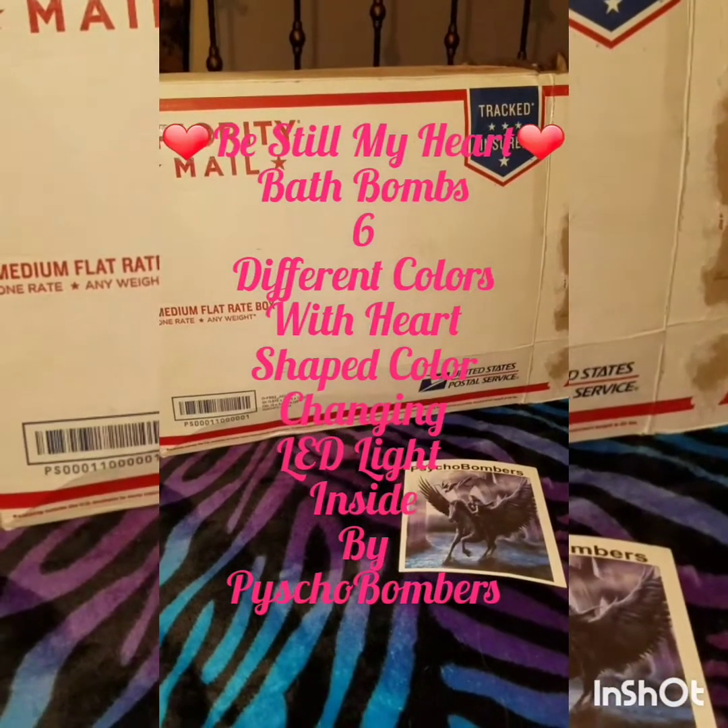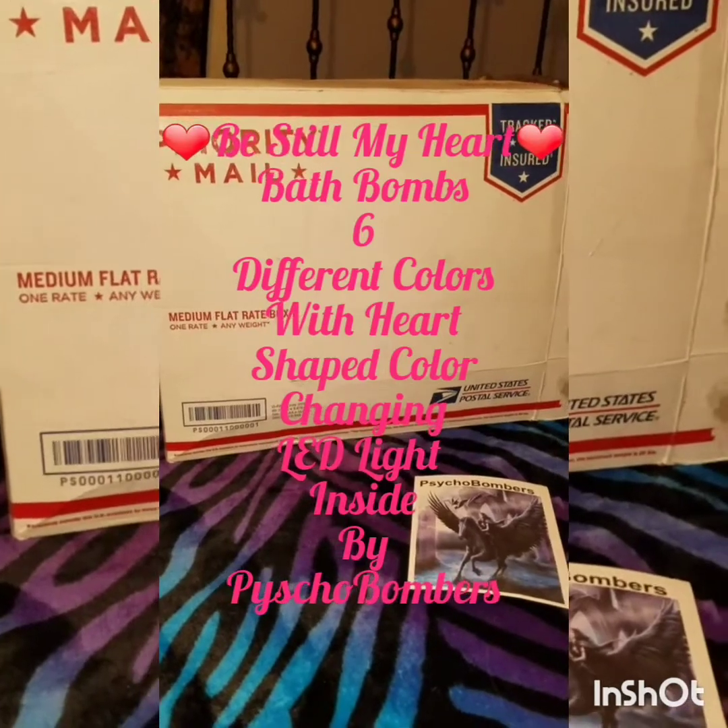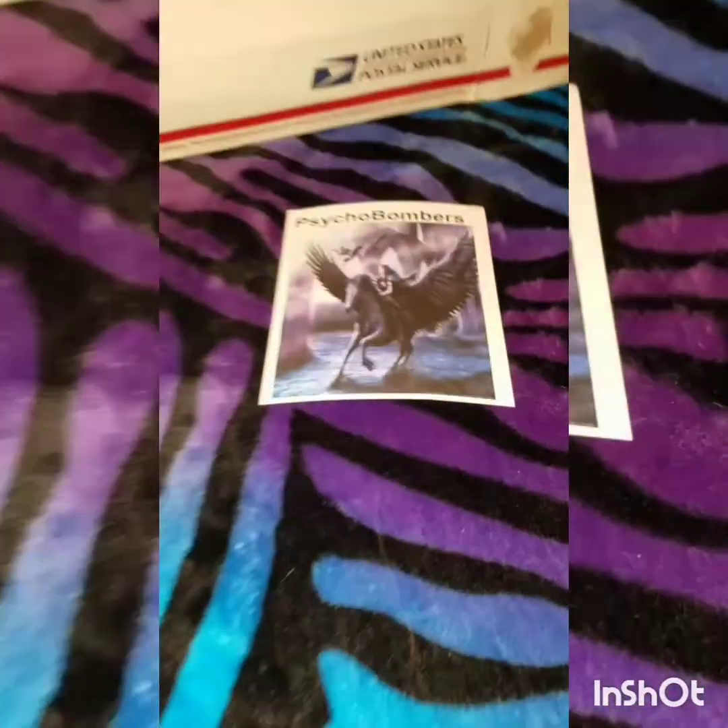Hello, you bath bomb lovers out there, and welcome to my YouTube channel. Today I'll be doing an unboxing reveal from Psycho Bombers.